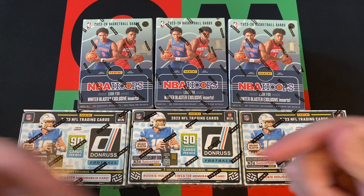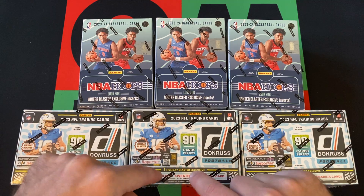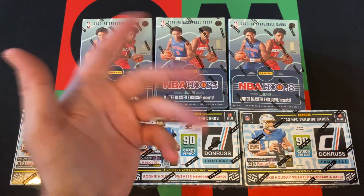But they did change it. Here are the Donruss ones — they have the Rookie Holiday Sweater memorabilia card.